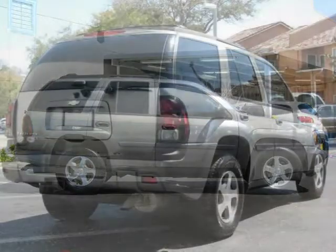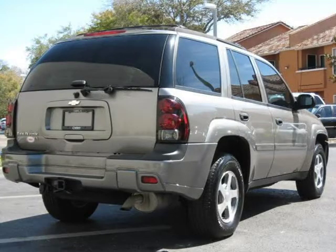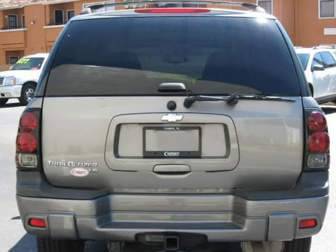This 2006 Chevrolet Trailblazer Sport Utility is located in Tampa, FL and has 85,897 miles on it. This Sport Utility has a beautiful grey stone metallic exterior paint color which is complemented by a light grey interior color.